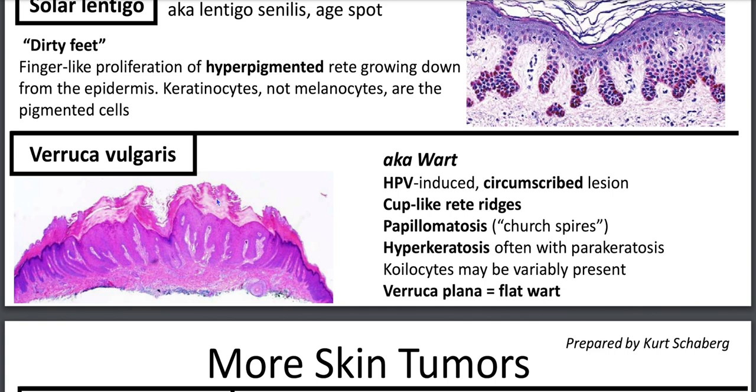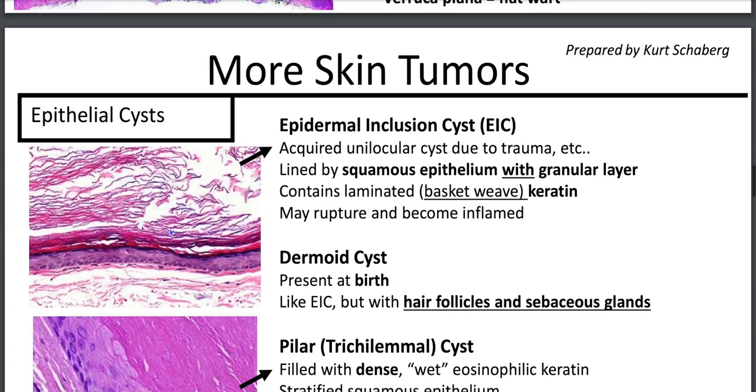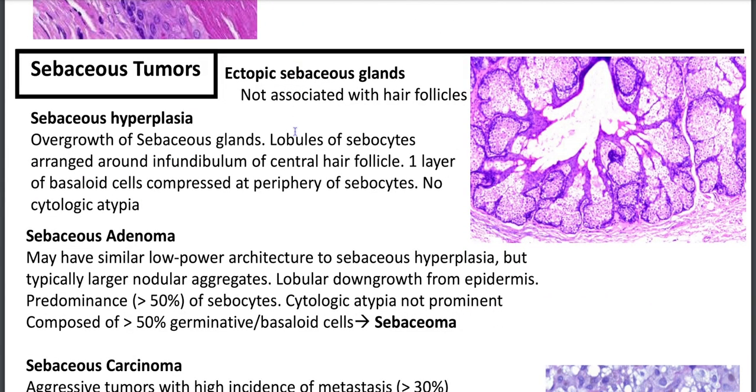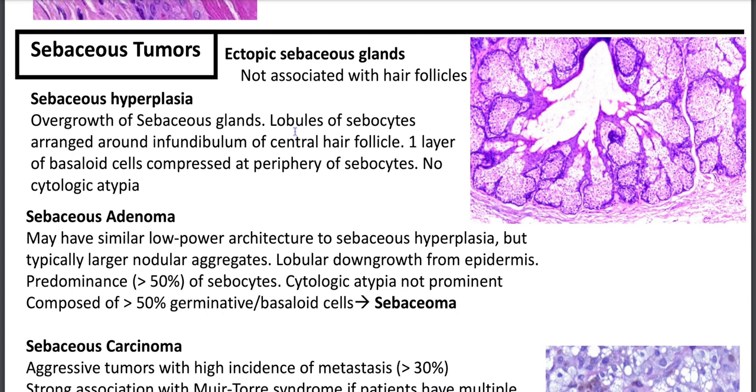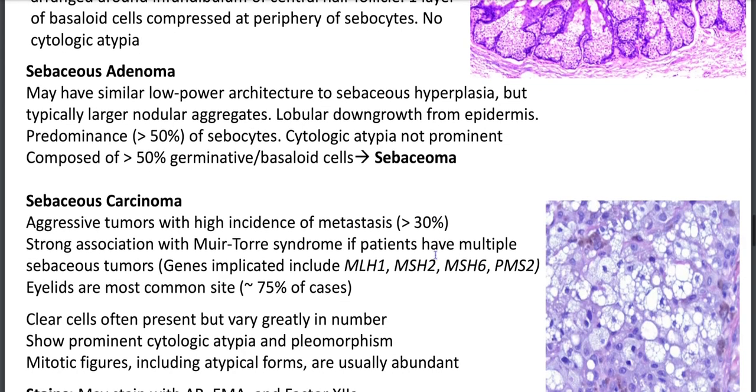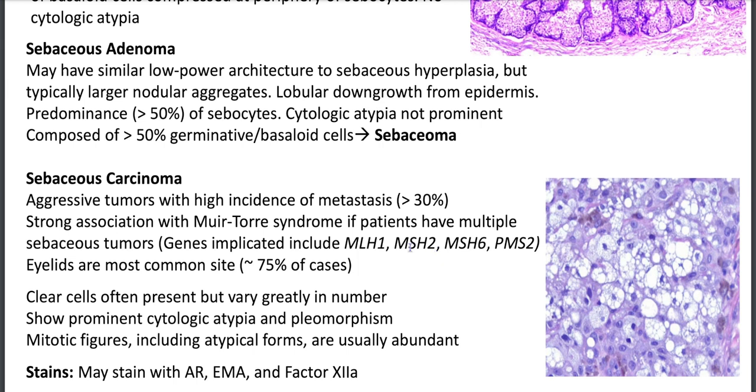Sebaceous tumors: ectopic sebaceous glands not associated with hair follicles. Sebaceous hyperplasia has lobules of sebocytes without atypia, associated with hair follicles. Sebaceous adenoma has larger nodular aggregates with greater than 50% sebocytes. Greater than 50% basaloid cells means sebacioma. Sebaceous carcinoma — always think Muir-Torre syndrome, a type of Lynch syndrome with MLH1, MSH2, MSH6, PMS2 — generally arising in the eyelid with prominent cytologic atypia. Eccrine spiradenoma: burritos or blue cannonballs in the dermis, biphasic — peripheral small cells and central larger cells with eosinophilic cytoplasm. Cylindroma: jigsaw puzzle pattern with prominent dense eosinophilic basement membrane.